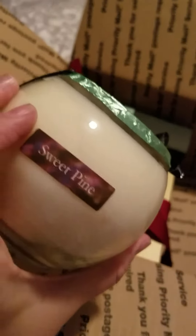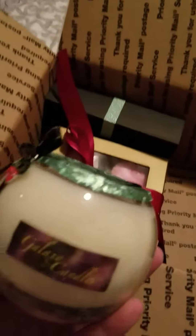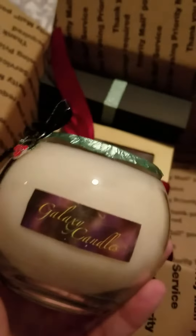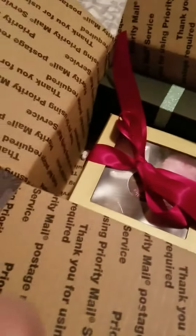I might actually get a candle in Bunny Punch for Easter. Anyway, the first item — let's do the candle. I got a candle in the scent Sweet Pine, which I also got a sample of, and it smells so good. It's like vanilla and Christmas tree all mixed together. I really like it and will probably burn it even though it's not Christmas, just because I love the scent.